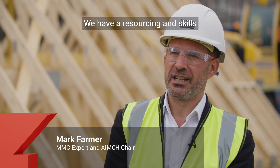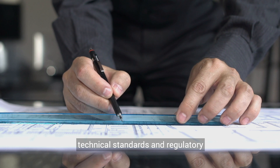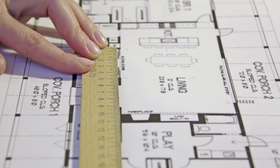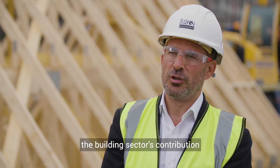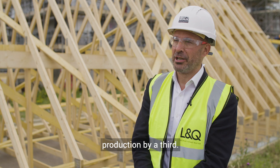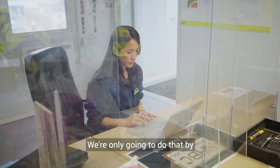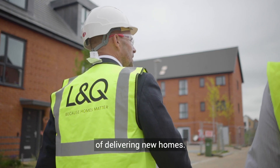We have a resourcing and skills crisis, we also have increasing technical standards and regulatory reform coming into the industry, and we have to urgently address the building sector's contribution to climate change. We have to do all of that whilst increasing production by a third. We're only going to do that by finding new innovative ways of delivering new homes.